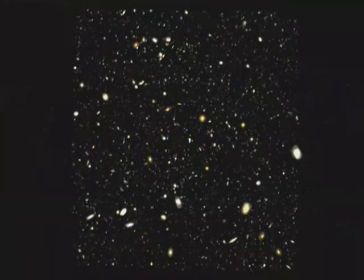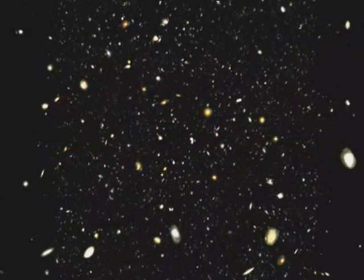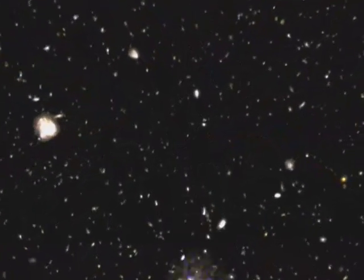As we zoom deeper into the field, the evolution of galaxy formation is revealed before our eyes. Large, majestic galaxies give way to small red galaxies, then wisps that appeared in the Universe's earliest days.